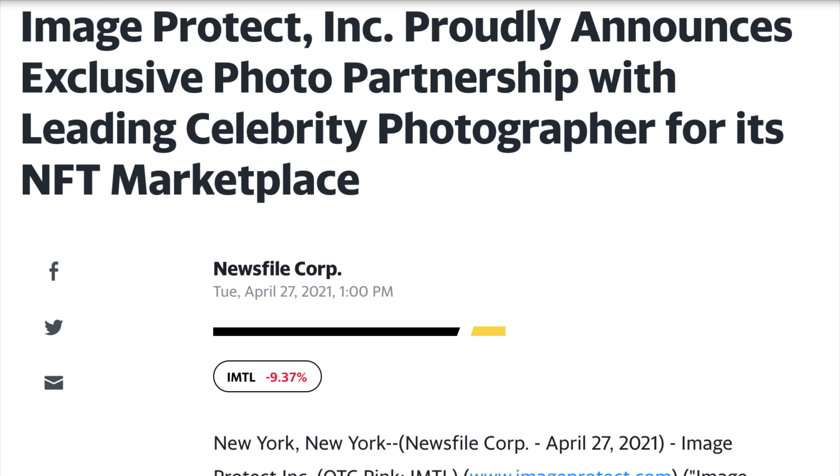They recently entered into an exclusive photo partnership with a leading celebrity photographer for their NFT marketplace, which is being developed. So there is lots to get excited about with this company, which could transform the way OTC market stock news is reported, alongside the NFT crypto platform being developed.